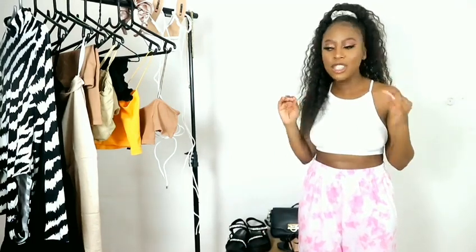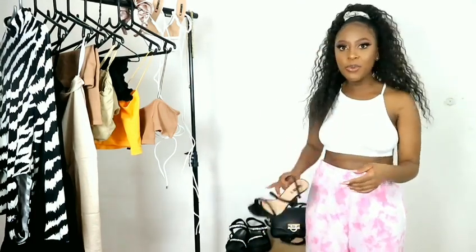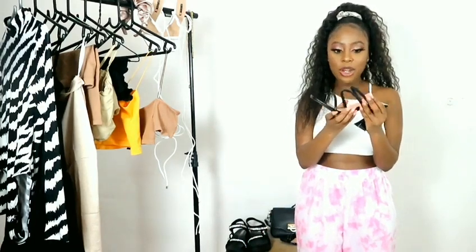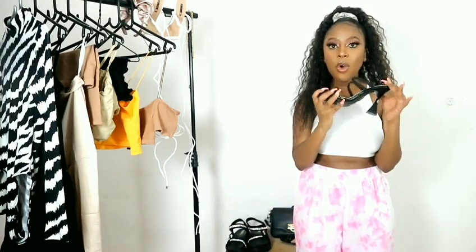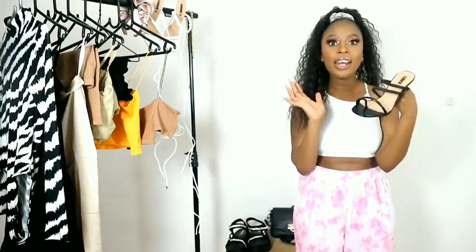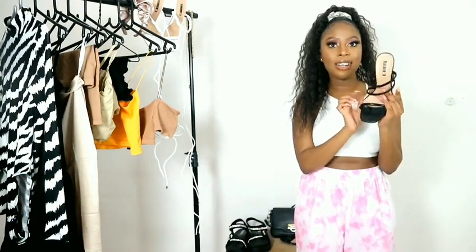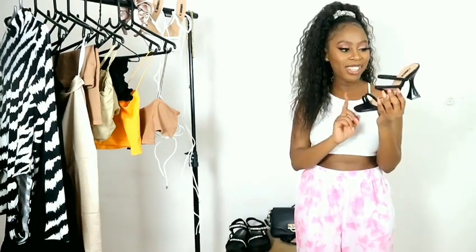They're very comfortable and feel like such great quality — that's what I love the most about these. They're very comfortable, you can walk around in these, and they're not too high. I love that. These are cute. Definitely 10 out of 10 for me.